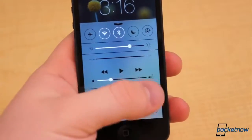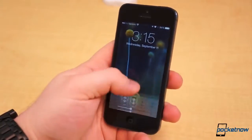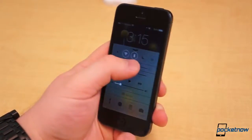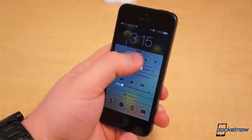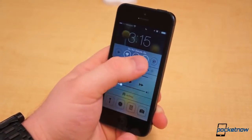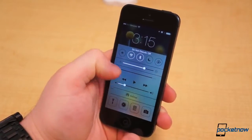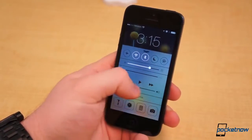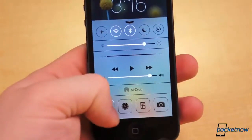The bottom bar is something completely new to iOS: Control Center. Users have longed for a quicker way to access and toggle settings, and Apple did so in a beautiful manner. Pull up from the bottom of the display anywhere. Control Center allows toggles for airplane mode, Wi-Fi, Bluetooth, Do Not Disturb, and Rotation Lock. It has a slider for brightness, music controls, AirDrop, and shortcuts to the camera, calculator, timer, and a flashlight toggle.